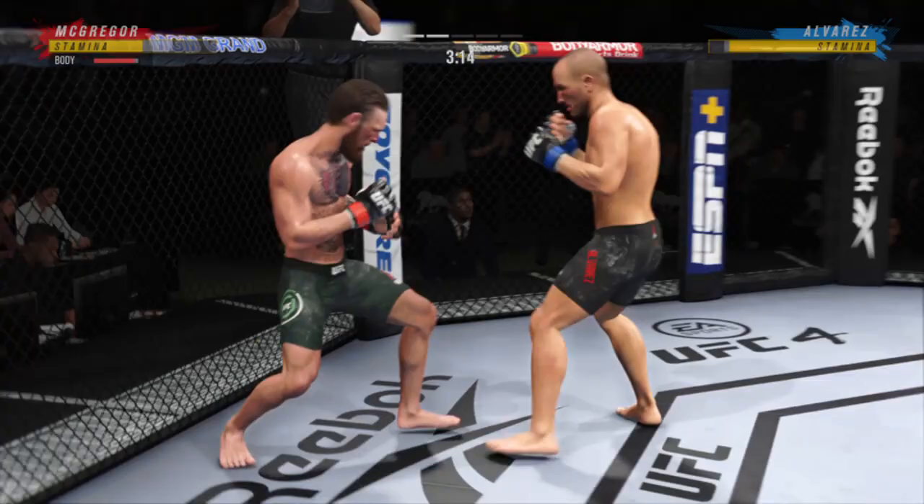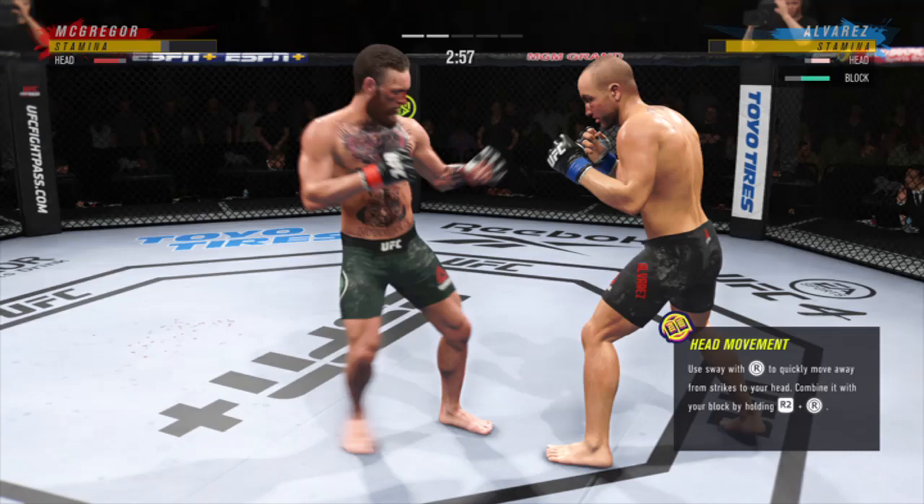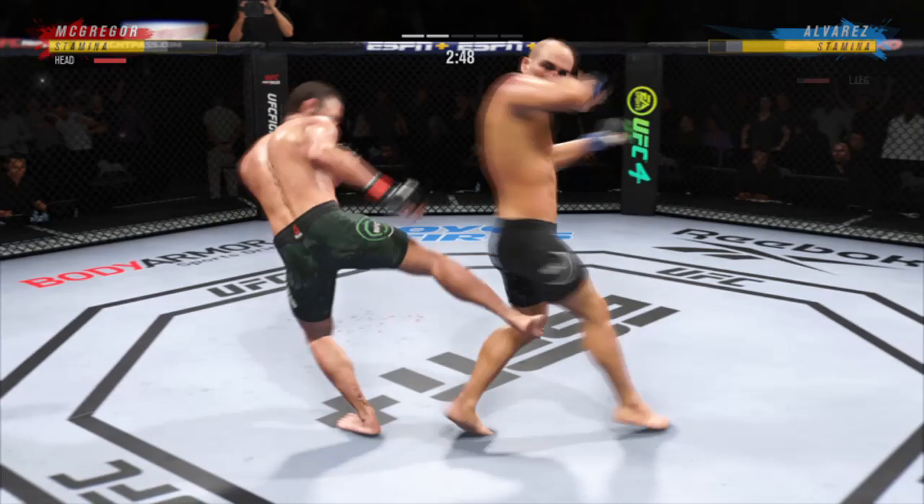Not only has the jab set things up, he's really trying to get damage off every time he throws his punch. He loaded up with that right hand too. He's really picked up the pace here in round two, much more aggressive now. He's hurt — he might be out.